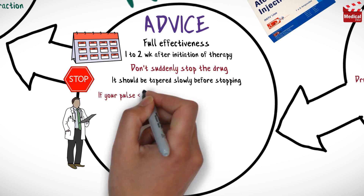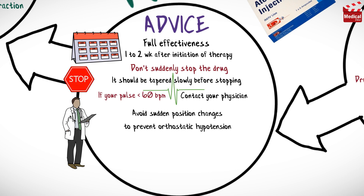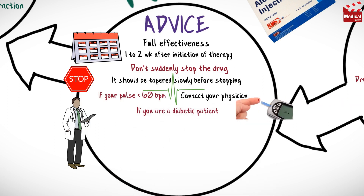If your pulse is less than 60 beats per minute, contact your physician before taking the drug. Caution patient to avoid sudden position changes to prevent orthostatic hypotension. If you are a diabetic patient, you should monitor your blood glucose level closely. Inform patients that the medication may cause increased sensitivity to cold.